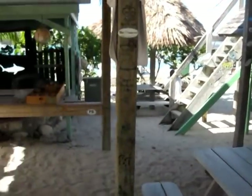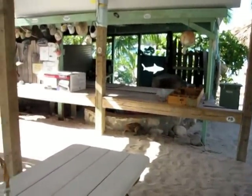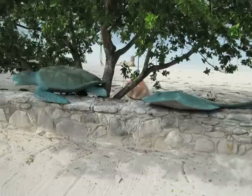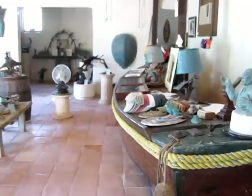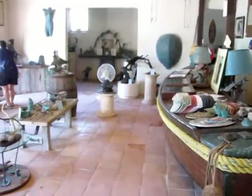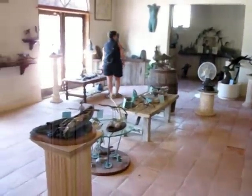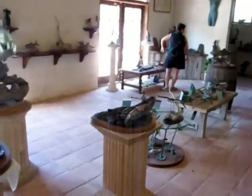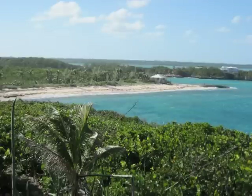In the 50s Pete's parents sailed into the harbor and never left. His dad built a foundry and lived a simple life sculpting. Pete has continued his dad's work and built a gallery for some amazing sculptures by his dad, him, and now his son. In fact you may even get a tour of the foundry.